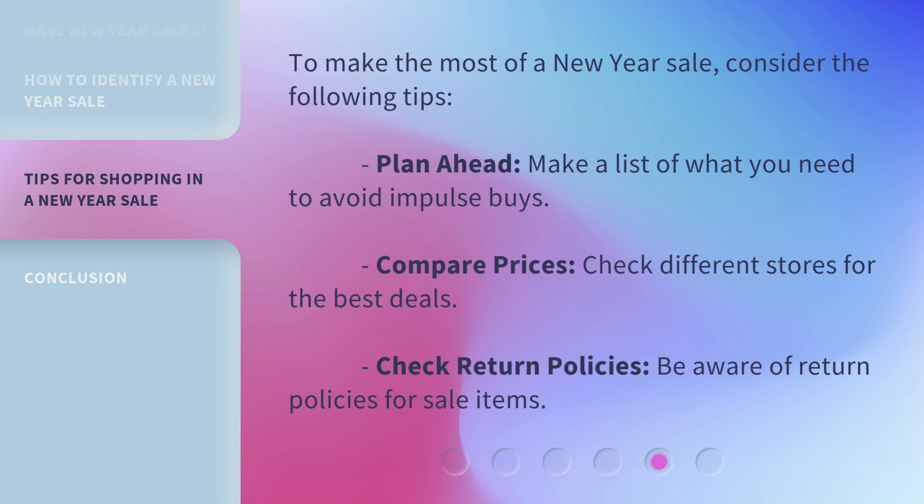To make the most of a New Year Sale, consider the following tips. Plan ahead — make a list of what you need to avoid impulse buys. Compare prices — check different stores for the best deals. Check return policies — be aware of return policies for sale items.